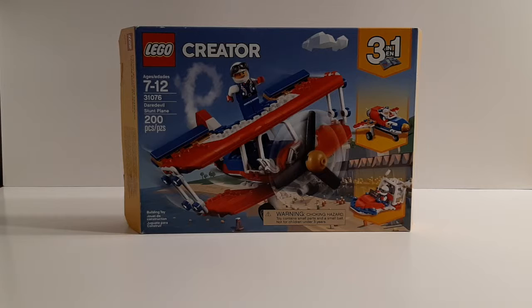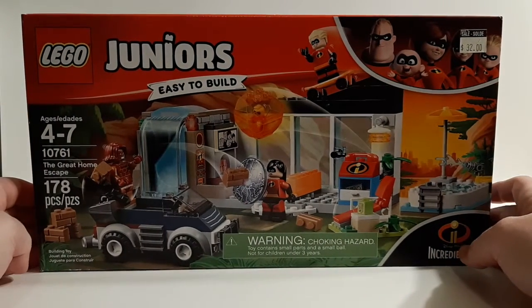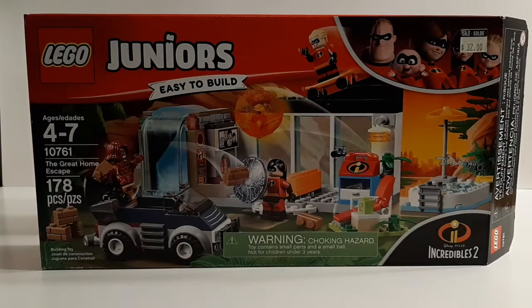The second set is 10761, LEGO Juniors Incredibles: The Great Home Escape. I put off getting this for a long time because I'm still kind of hesitant about buying Junior sets. But those Incredibles figures are — no pun intended — incredible. I got this set; there's a sale sticker that says $32, and this set retails for $39.99 in Canada. They wanted $32 for it, but when I rang it up, it actually came up as $26.